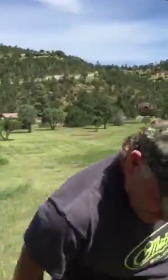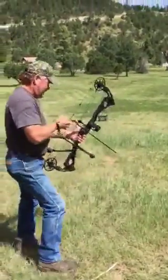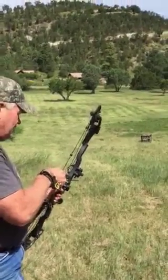Hey, Larry Woodward here. Thought I'd zip in to tell you about the new Matthews No Cam — the most accurate bow ever developed. The 2015 No Cam HTR is the most accurate hunting bow ever made, built around revolutionary no cam technology.